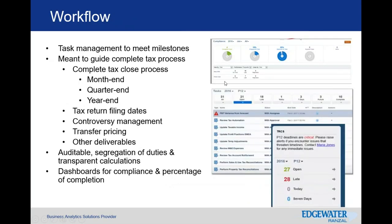Workflow is another area that shows where the process might have a bottleneck, where more pressure needs to be applied, or where additional resources are needed. It offers the opportunity to look at the complete tax process — whether month-end, year-end, or quarter-end. It can also manage the tax return filing process, controversy management dealing with audit deadlines and reporting to the authority, as well as setting up a workflow for transfer pricing since that's an annual review — understanding due dates and deliverables along the process.